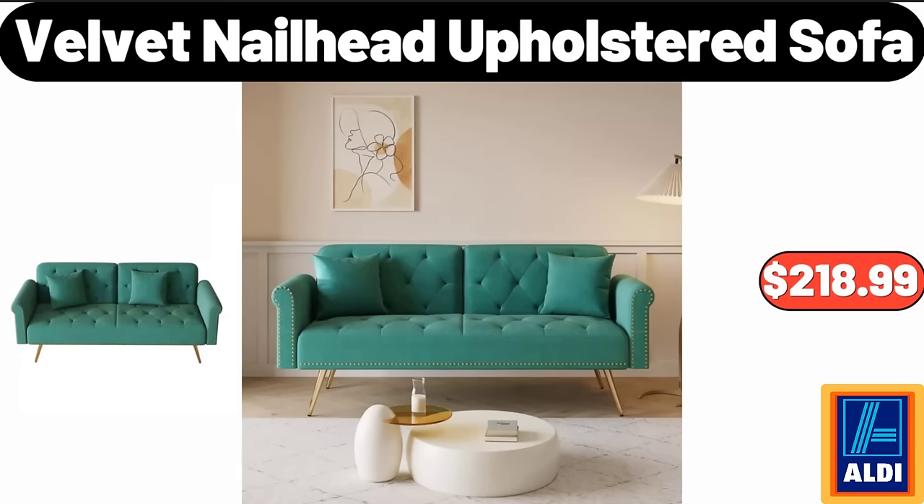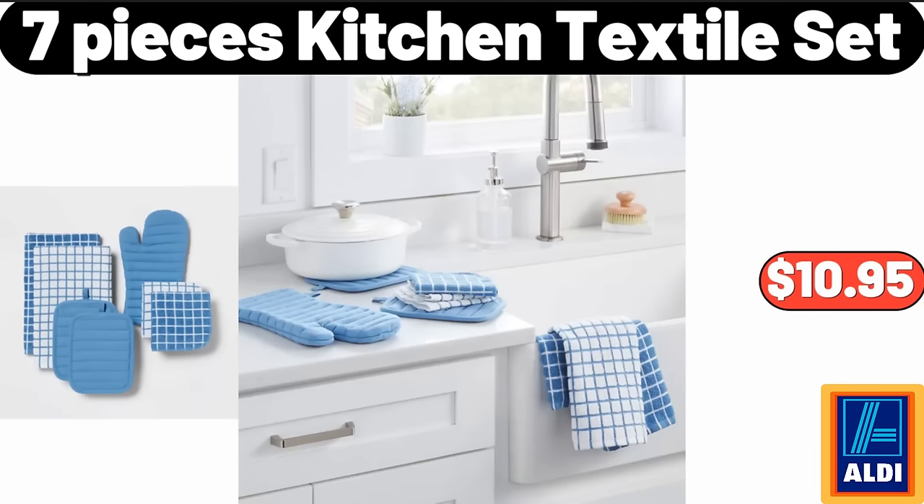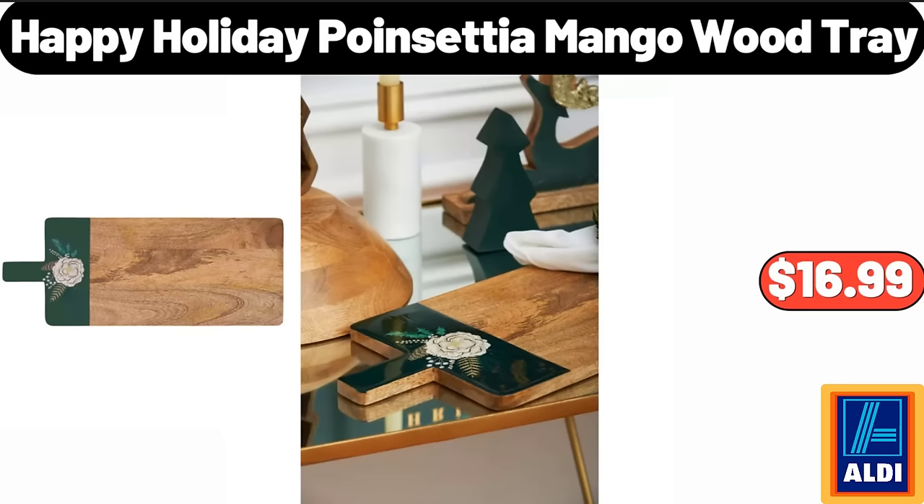Velvet nail head upholstered sofa $218.99. 7-quart dutch oven $28.99. 7-piece kitchen textile set $10.95. Happy Holiday poinsettia mango wood tray $16.99.